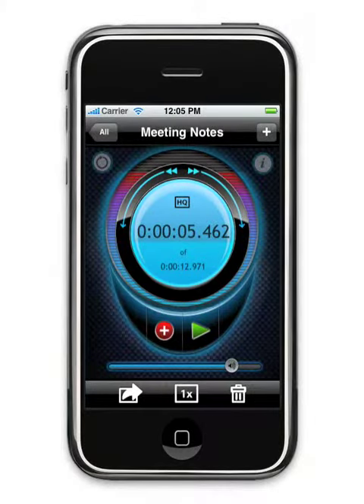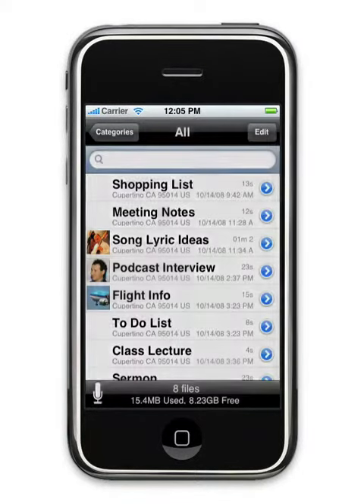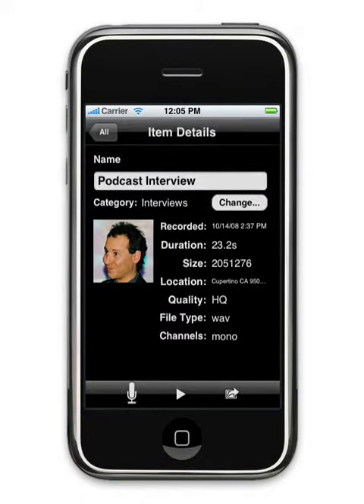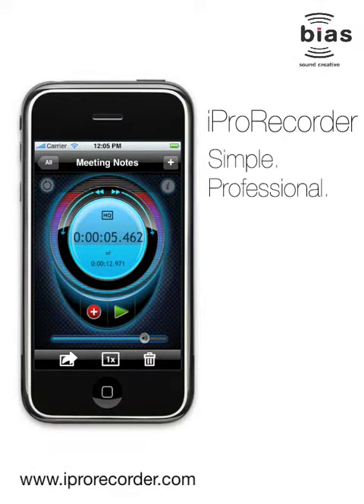Despite its one-touch simplicity, iPro Recorder's features and benefits outrank any competing iPhone recorder and rival many expensive portable recorders. Visit the iPhone App Store today and get iPro Recorder from Bias.